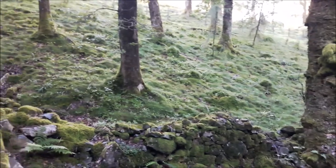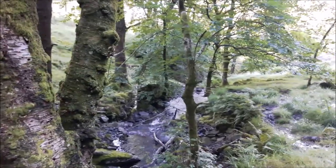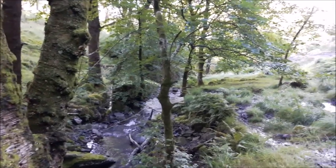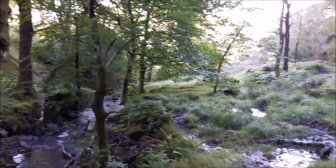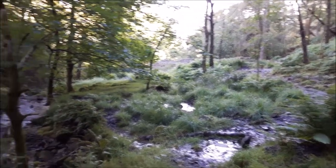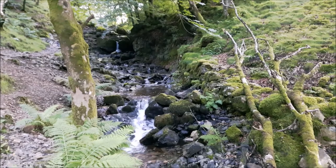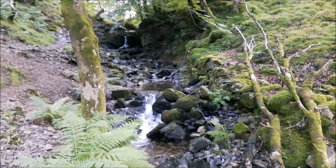It's only half past seven and I don't want to go home yet, so I've come down to Tarn Howes, which is a place we came to a couple of years ago when we did some star trails and shot the Milky Way. But I didn't realize there was a waterfall down here, so I thought I'd take a wander down. I don't know if this is the full waterfall, but I think it's called Tom Gill Falls.